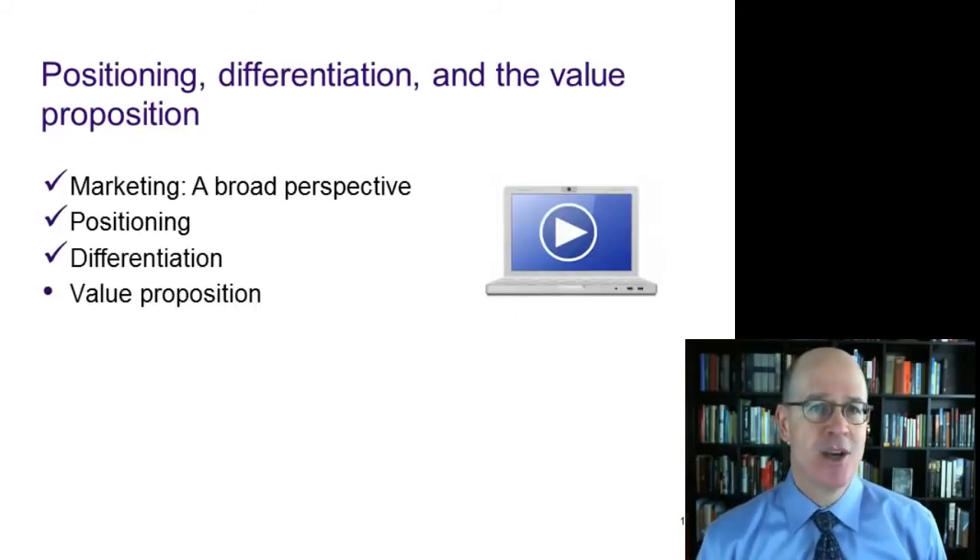Let's check to see where we are. We've talked about the broad perspective of marketing, we've talked about positioning and differentiation. Our last topic is the value proposition.